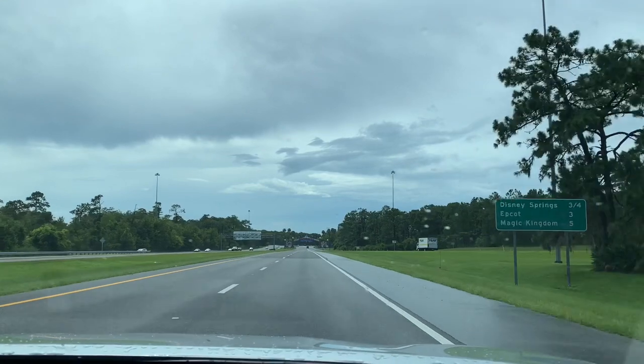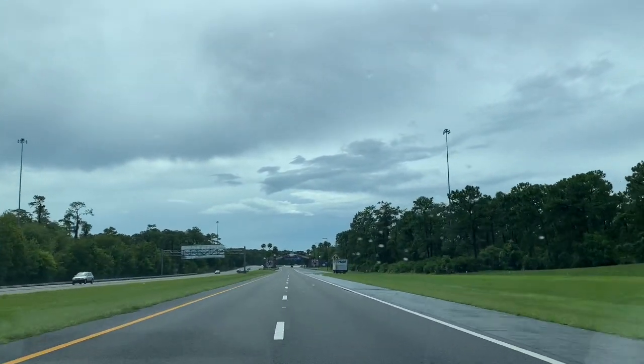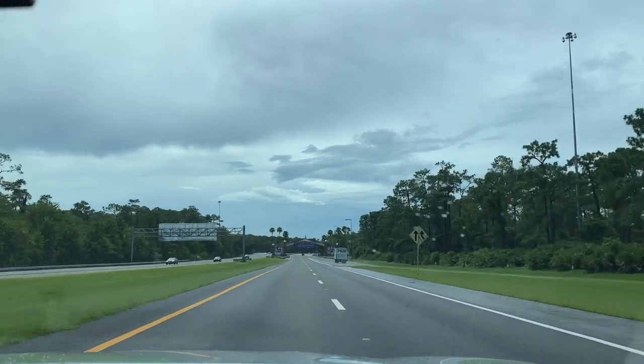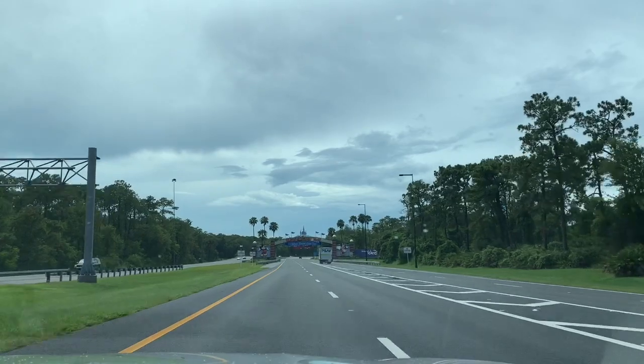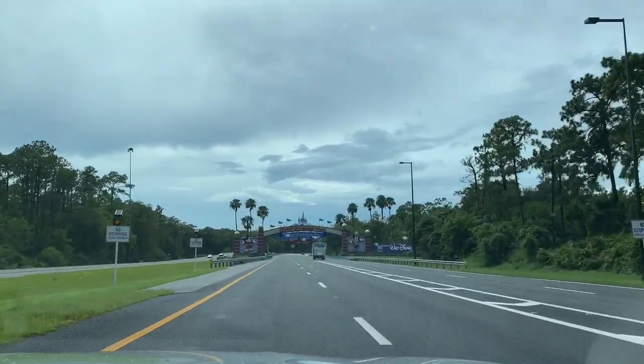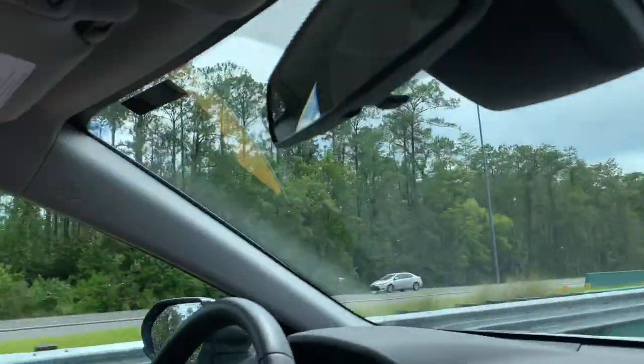Our Disney trip continues as we make a room switch from Riviera to Bay Lake Towers. We wanted to do Riviera because it's brand new and we've never done it before, and we like Bay Lake, but there's a more important reason why we're switching. Bay Lake is one of the cheapest units to get on Disney Vacation Club points, so we're going there since we got our room notification.